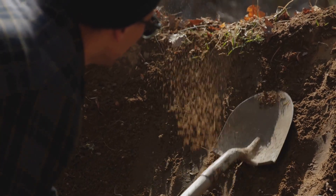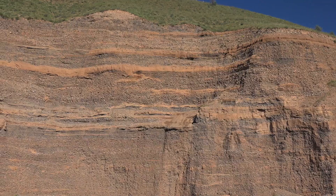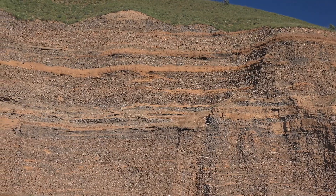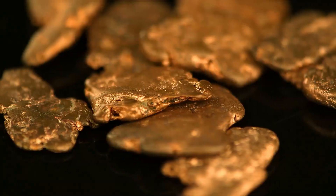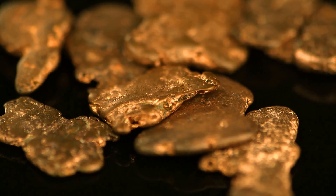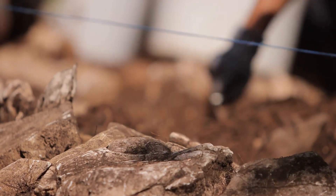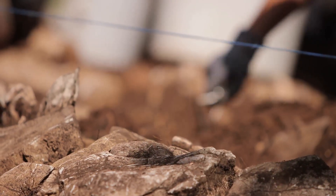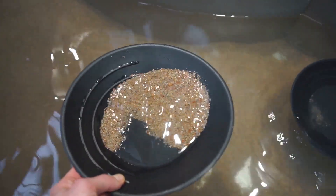Sometimes you'll hit a hard layer while digging that isn't true bedrock — it's false bedrock. This could be dense clay, cemented gravel or volcanic ash, and it can stop gold just like real bedrock. Gold often accumulates on top of these layers, forming rich pay streaks. Don't stop digging when you hit a hard layer — test it first. Try breaking through with a pry bar; if you can, it's false bedrock. Gravels trapped between false and true bedrock can be especially rich, protected from erosion.